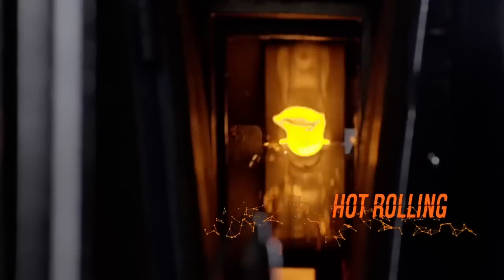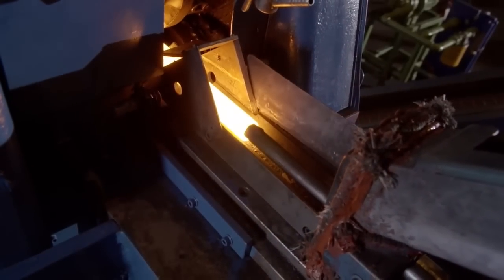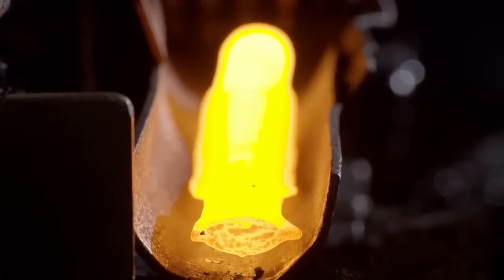The hot rolling mill will give each piece an elongated shape, with areas having different diameters, in order to obtain the exact quantity of metal needed to form the wrench. A nitrogen atmosphere protects the purity of the steel from the surrounding oxygen, which would cause burns and slags.